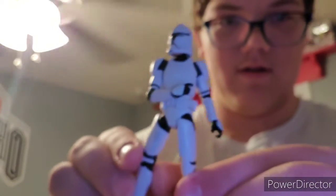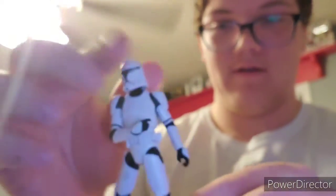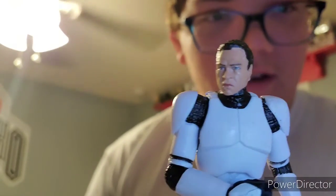Another Clone Trooper — I don't know what he's doing. And then whoa, this one has a different head — looks like he has lipstick on.